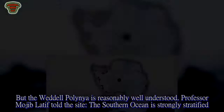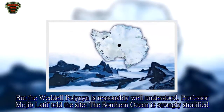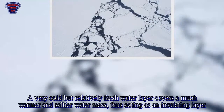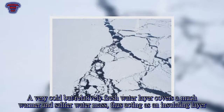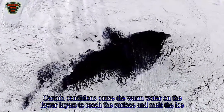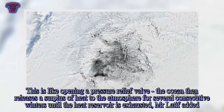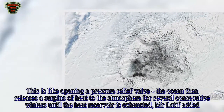But the Weddell polynia is reasonably well understood. Professor Majeb Latif told the site the Southern Ocean is strongly stratified — a very cold but relatively fresh water layer covers a much warmer and saltier water mass, thus acting as an insulating layer. Certain conditions cause the warm water in the lower layers to reach the surface and melt the ice. 'This is like opening a pressure relief valve,' Latif said. The ocean then releases a surplus of heat to the atmosphere for several consecutive winters until the heat reservoir is exhausted.